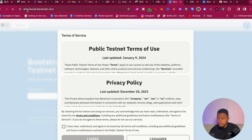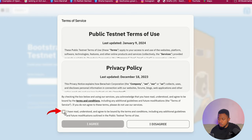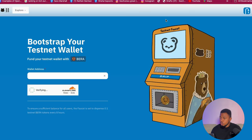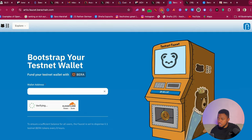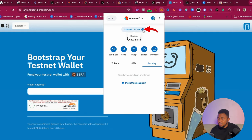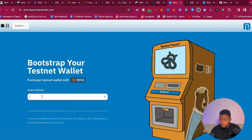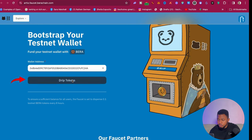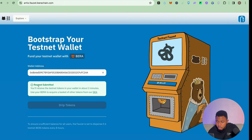First, go to the website artio.faucet.parachain.com — I'll leave all links in the description. Click on 'I have read and accepted,' then click Add. Go back to your Metamask wallet, copy your wallet address, and paste it on this page. Click on 'Verify you are human,' then click on 'Send tokens.' You can see the request submitted — the tokens should arrive in my wallet in the next two minutes.